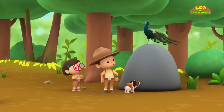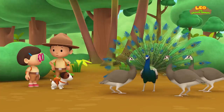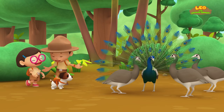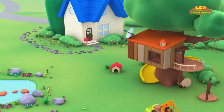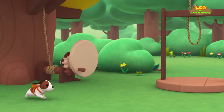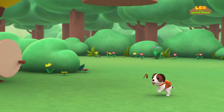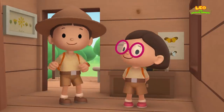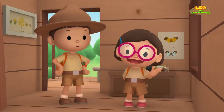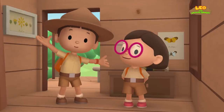Good work, Peacock! Your feathers are really useful! We did it! We found a group of peahens! Hooray! We found an Indian peacock in our garden! We learned that peacocks are male peafowls and have big tail feathers to impress the females, which are called peahens. So we went to the rainforest and found a group of peahens for the peacock.